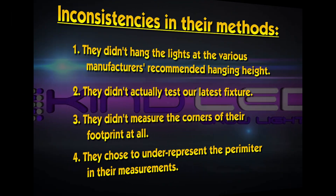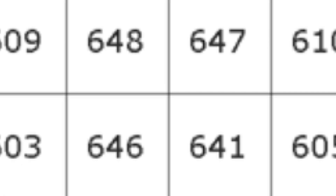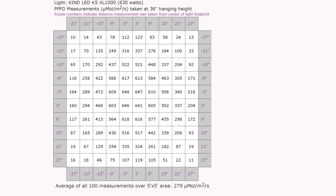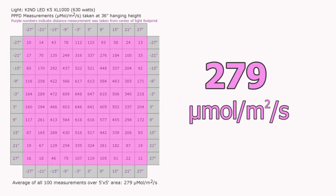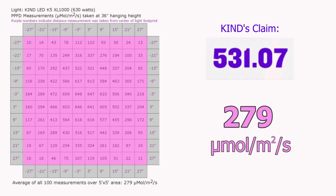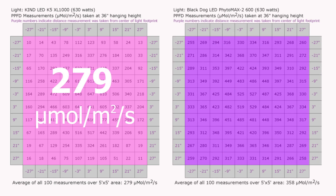All of these tricks skew their numbers to their benefit. By center-weighting the measurements and averages, they distort the facts. If we take a set of fair measurements at the center of each six-by-six inch square over the entire five-by-five foot claimed coverage area, we get a glimpse of reality. The average of these measurements is 279 micromoles of photosynthetic photon flux density over the entire area — almost half of the 531 number they came up with using fake math.